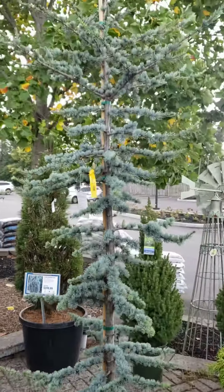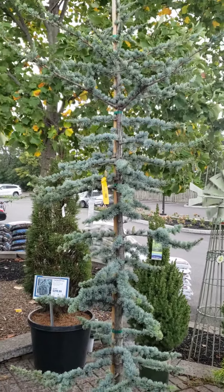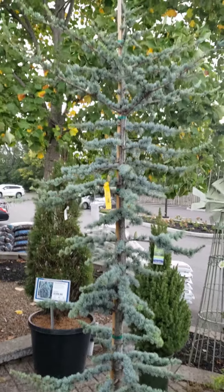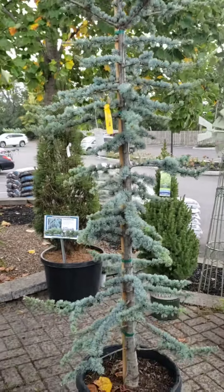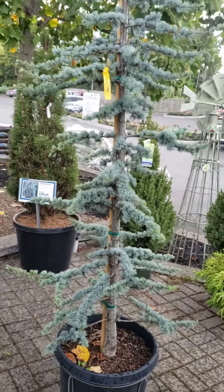A Blue Atlas Cedar is hardy in zones 6 to 9. We are on a solid 5B/6A — not really a solid, we're on the border. The USDA puts us at 5B/6A. Our winters are too cold to grow cedar trees of any kind — like true cedars in the genus Cedrus.